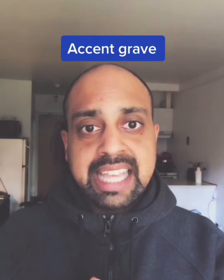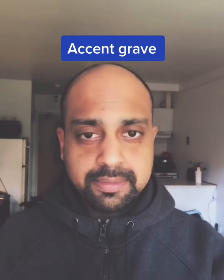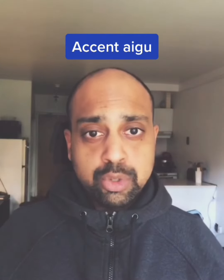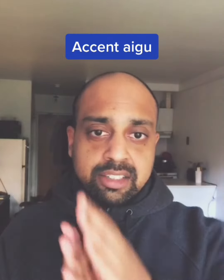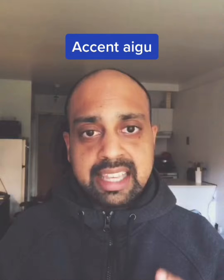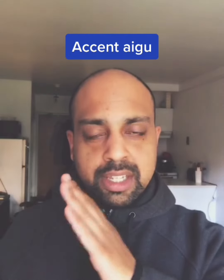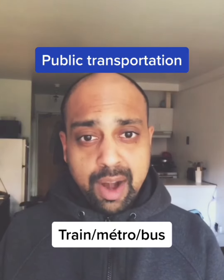Accent grave is the one that goes down and you can find it on top of the letter E and the letter A — it will sound like A, A. Accent aigu is the one mostly on top of the letter E and it's the accent that goes up. It sounds like E. When you see accent aigu on top of the E, it sounds like E.